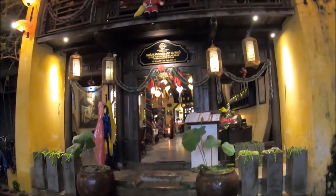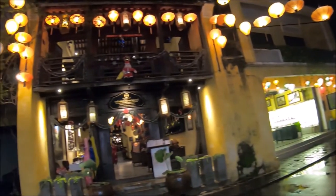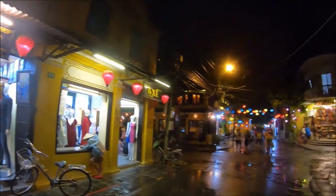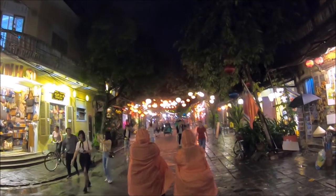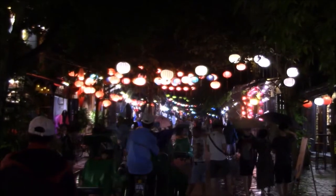Everywhere you look there are colorful lanterns all lit up welcoming visitors in. We walked past traditional buildings and shops which have been untouched on the outside for 200 years — a mix of Vietnamese, Chinese, Japanese, and colonial styles. All the while we were entranced by the colorful handcrafted lanterns.